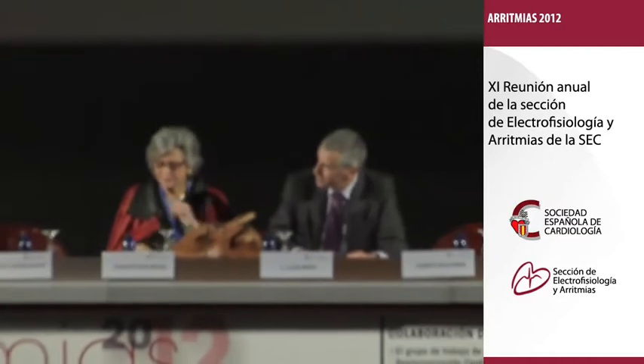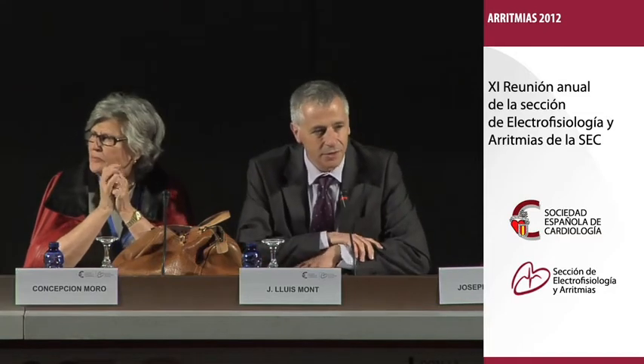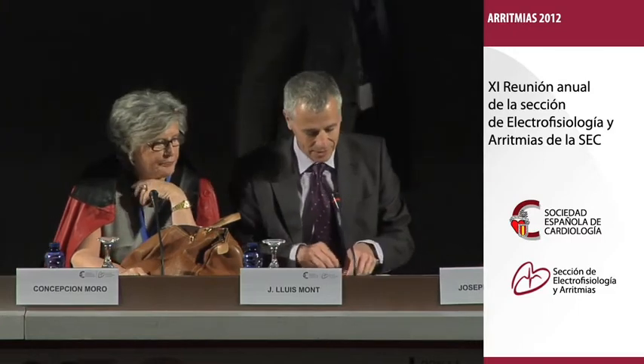I think it has been a very interesting and exciting session. We have time for five minutes of discussion. I will invite all the speakers to the table, and let's see if there are some questions from the audience. The bad news is that we'll have to work a lot, because there are many new things coming. The good news is that we will be busy for some time before we clarify the role of all these new technologies. So it's really very exciting, all these developments. Is there any question from the audience?